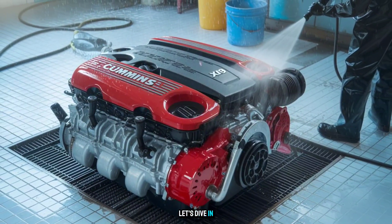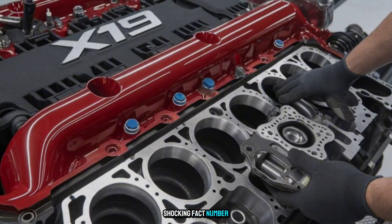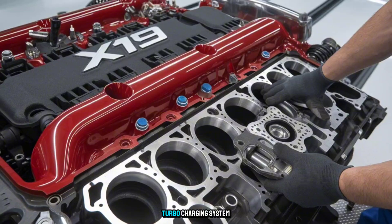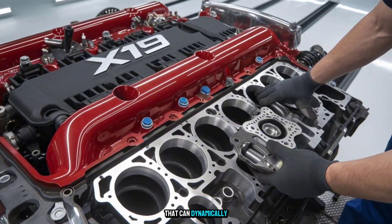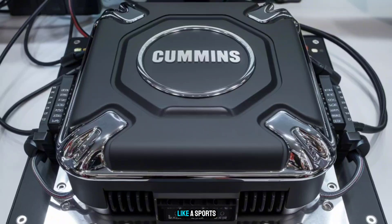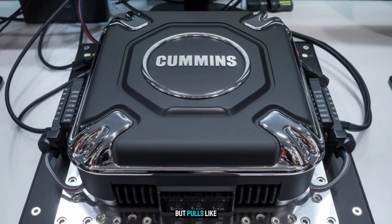Shocking Fact number one: the X19 uses a dual-stage turbocharging system that can dynamically adjust under load. It breathes like a sports car, but pulls like a locomotive.